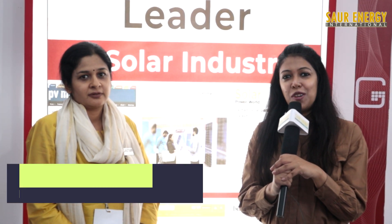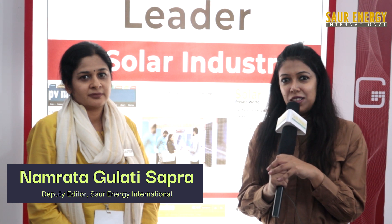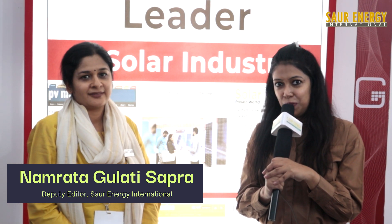Hi, this is day two of the REI Expo. I am Namrata Gulati Sapra, Deputy Editor at Soar Energy International. With us is Shubra Mohanka, Director at Gautam Solar, a leading solar module manufacturer in India. Thank you for joining us.